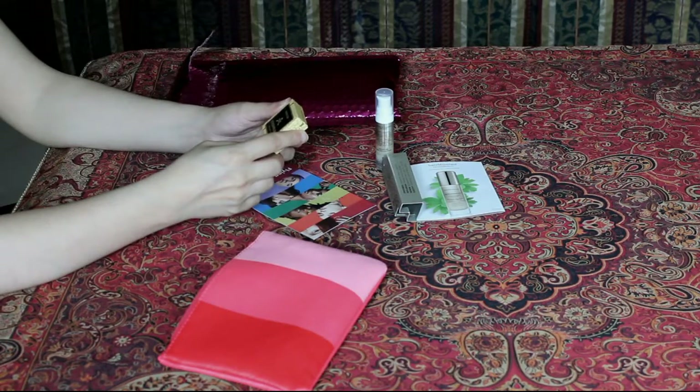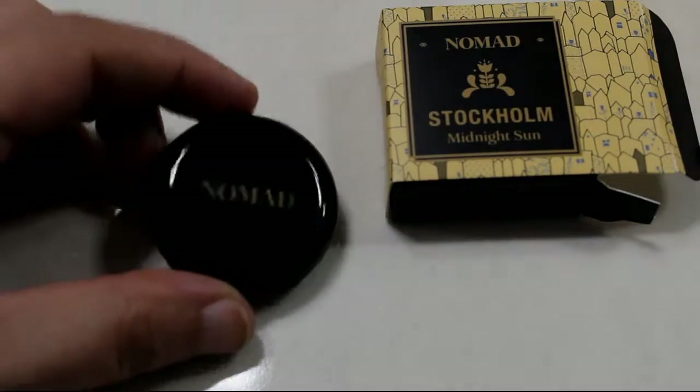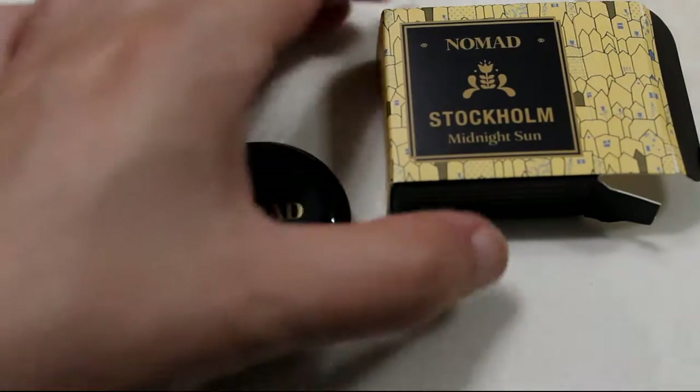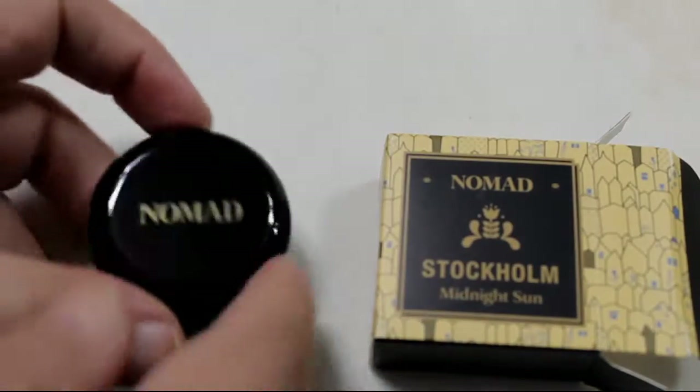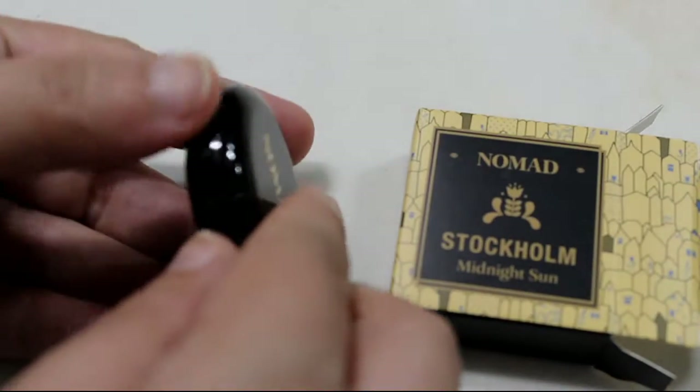A Stockholm Midnight Sun Moment. Illuminator, highlighter, powder. So it's a highlighter powder? Yes, a highlighter and illuminator.